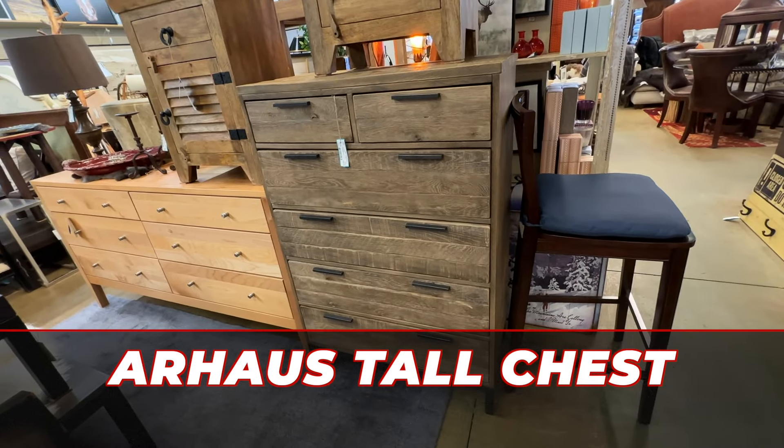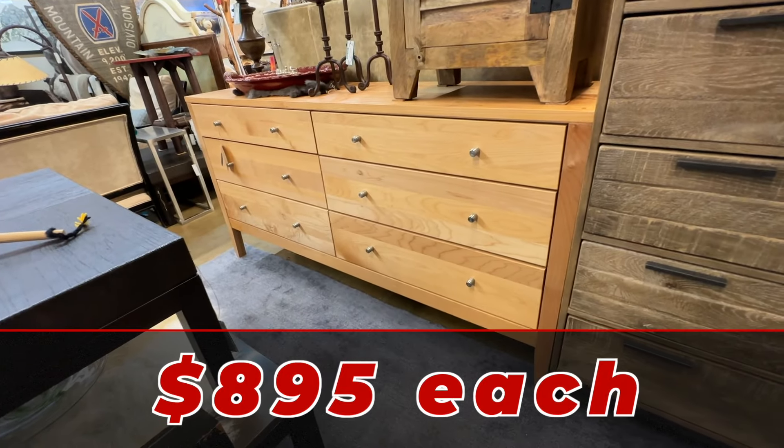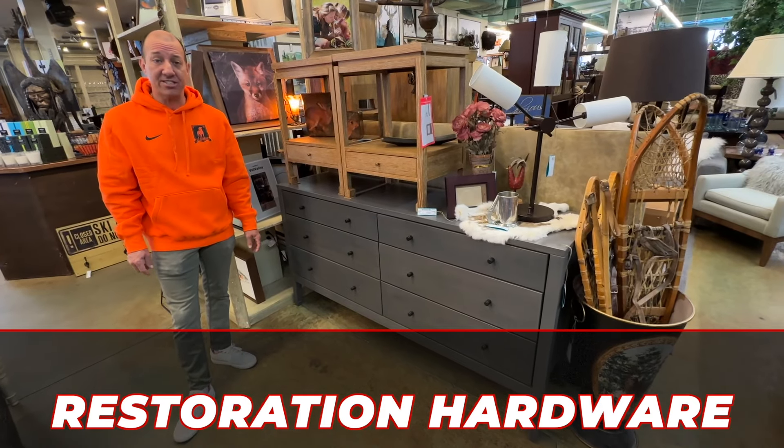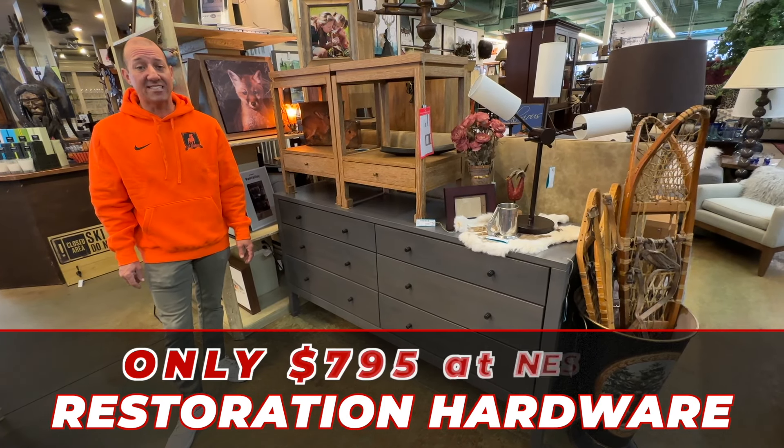We've got this Our House tall chest and two long dressers. They're $8.95 each. And then this gray Restoration Hardware retails at $2,300, only $7.95.